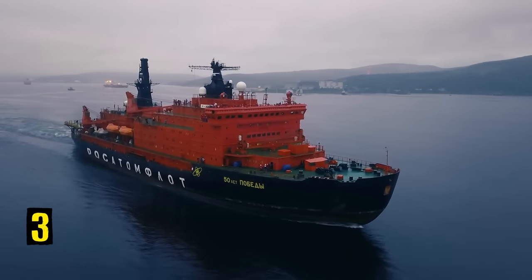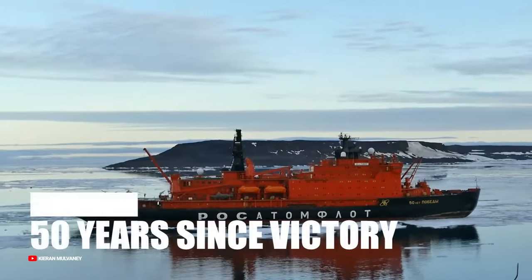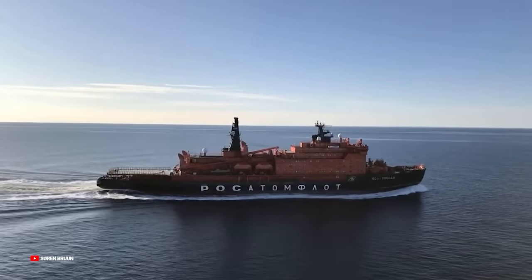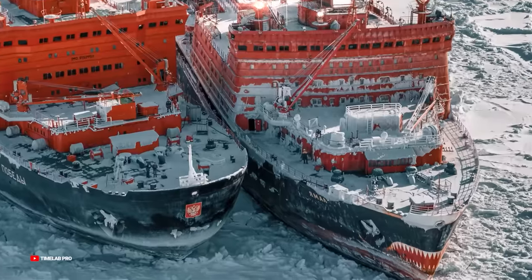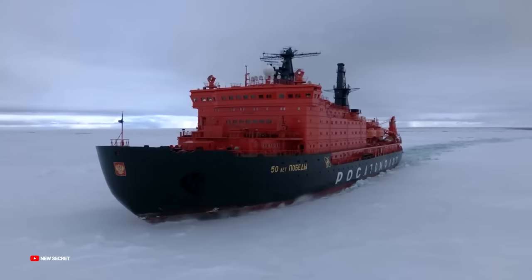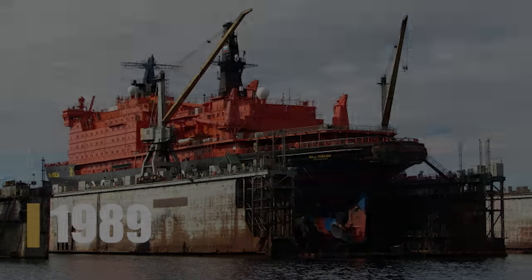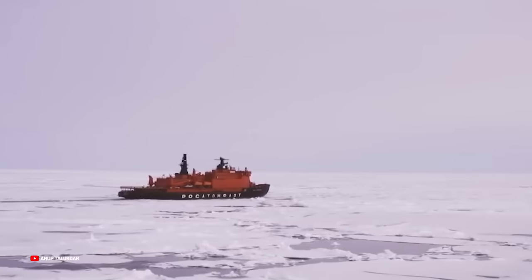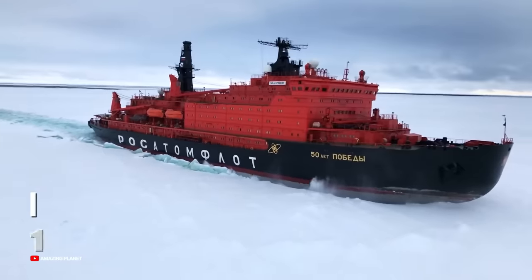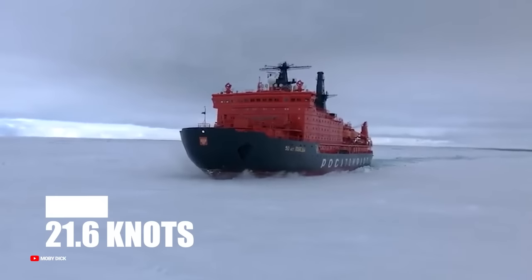Number 3: 50 Let Pobedy. The 50 Let Pobedy, whose name translates to '50 Years Since Victory' in Russian, is a massive icebreaker. It belongs to an older series of Arktika-class icebreakers, and its sister ship, the NS Yamal, has already been discussed. She has a length of 525 feet (160 meters) and a gross tonnage of over 23,000 tons. Construction started in 1989 but was halted in the early 1990s as the Soviet Union collapsed. She completed construction in 2003 and began her first trip in 2007. Because of her massive size, she can crack ice up to 16.4 feet thick. The ship has two nuclear reactors for propulsion and a top speed of 21.6 knots.